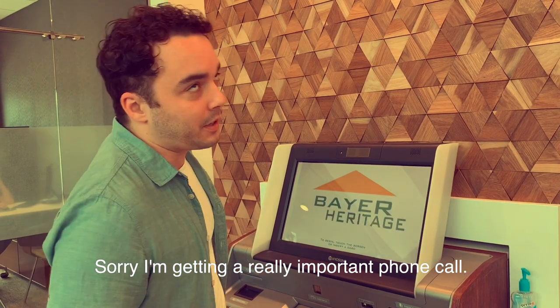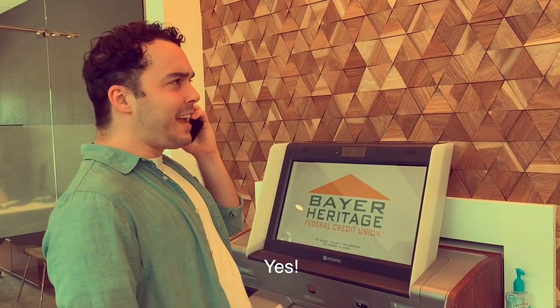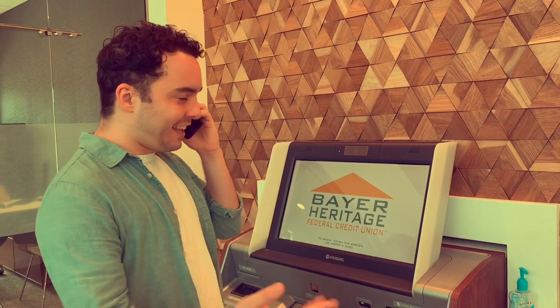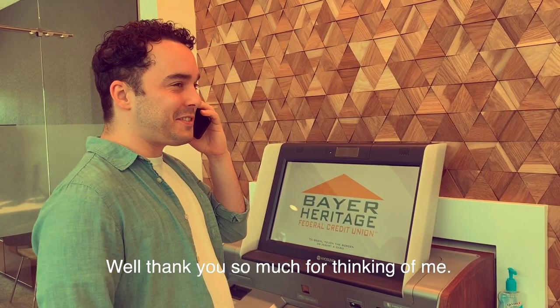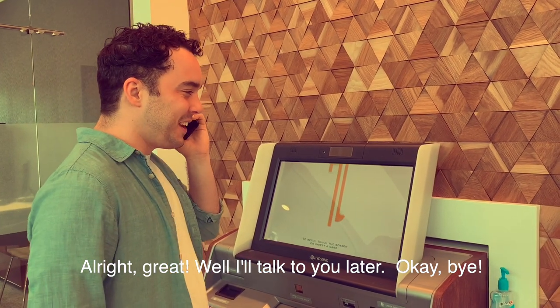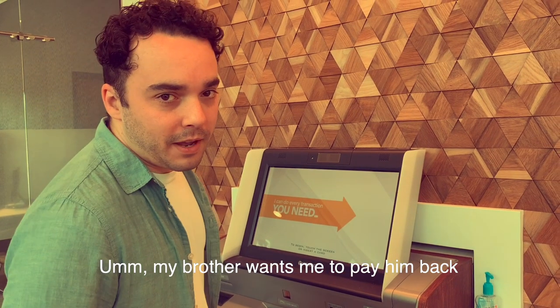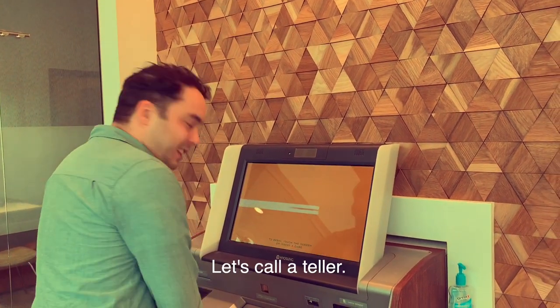Sorry, I'm getting a really important phone call. My brother wants me to pay him back for lunch the other day. Let's call it teller.